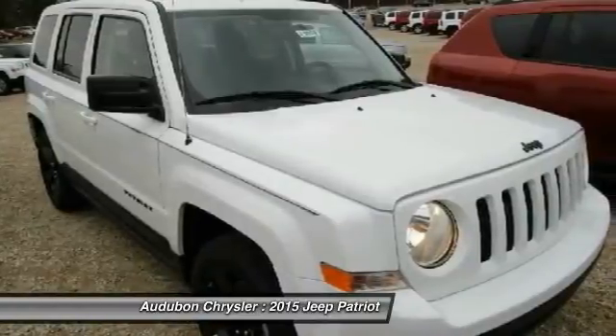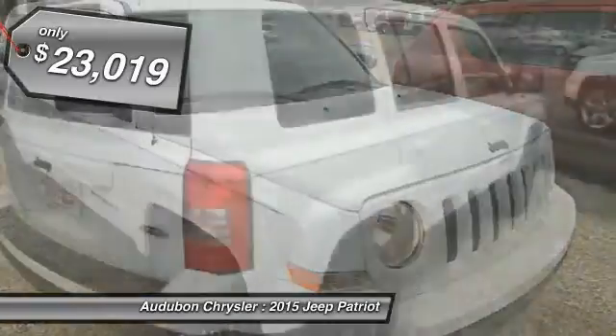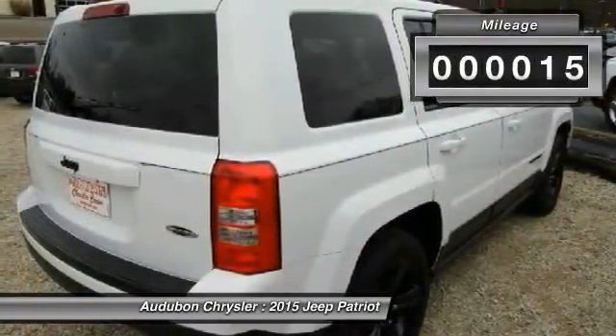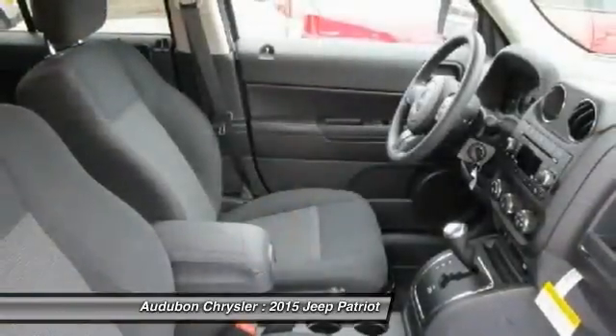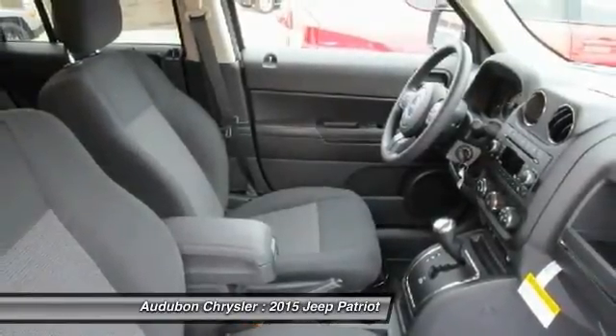and surrounding Kentucky locations. This bright white clear-coat 2015 Jeep Patriot is equipped with a four-cylinder engine, 2.0L, automatic transmission, and receives an estimated 22 city / 27 highway MPG. Contact Audubon Chrysler to schedule a test drive and take this 2015 Jeep Patriot home today,